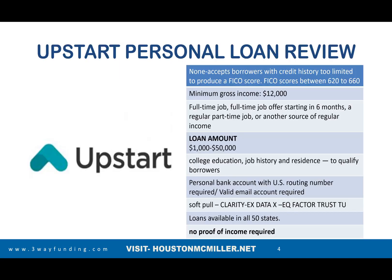The first lender we're talking about is Upstart. Upstart is very unique because they're not really focused on the credit score — the credit score does matter, but it may not be the only determining factor for whether you get the loan or not. It is a soft pull on credit and they use FICO 9.